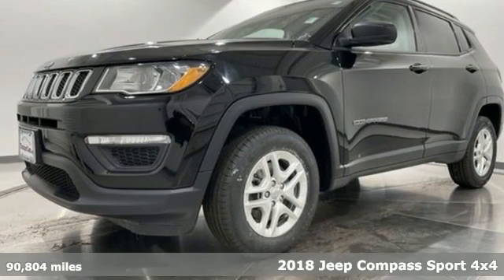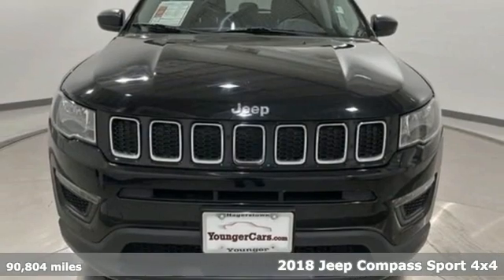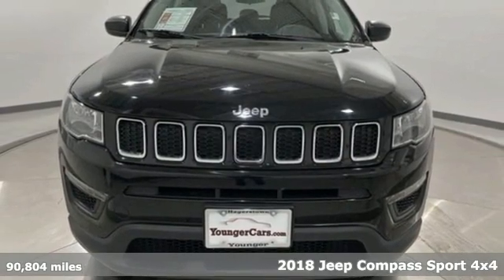It's a 2018 Jeep Compass. The adventure you're dreaming of becomes a reality in this Compass.